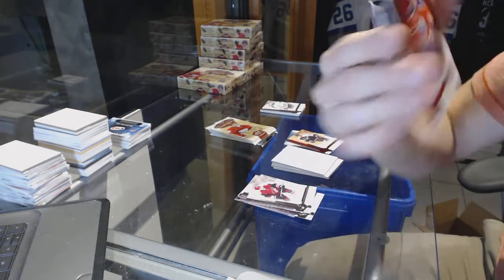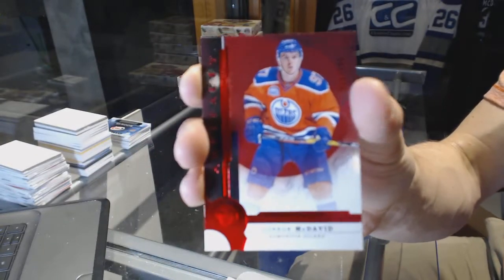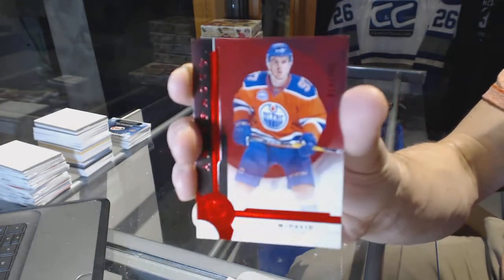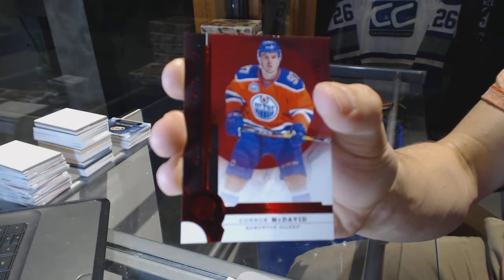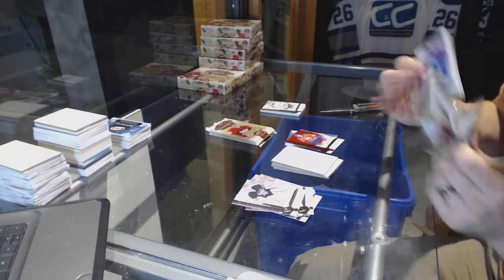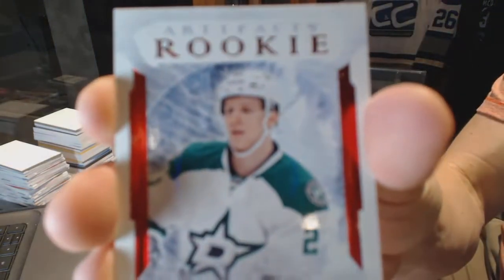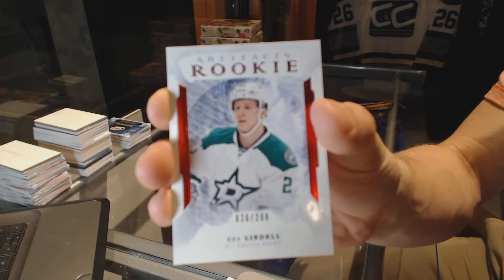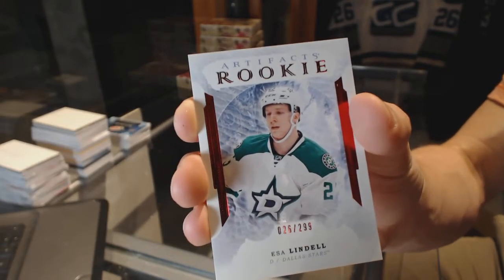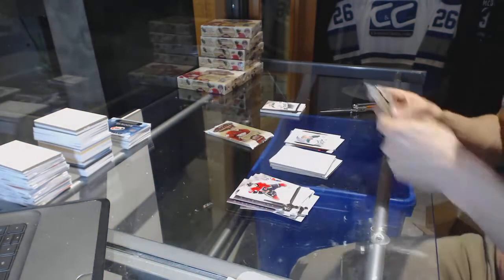We've got a Stars Ruby, number to 299 for the Edmonton Oilers, Connor McDavid. We've got a rookie Ruby, number to 299 for the Dallas Stars, Esa Lindell, out of 299 for the Stars.